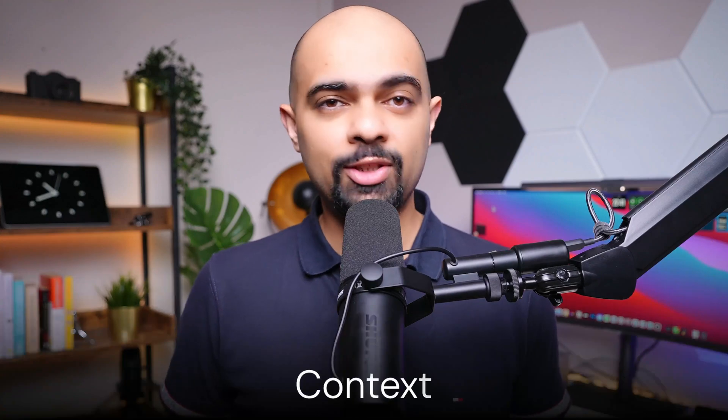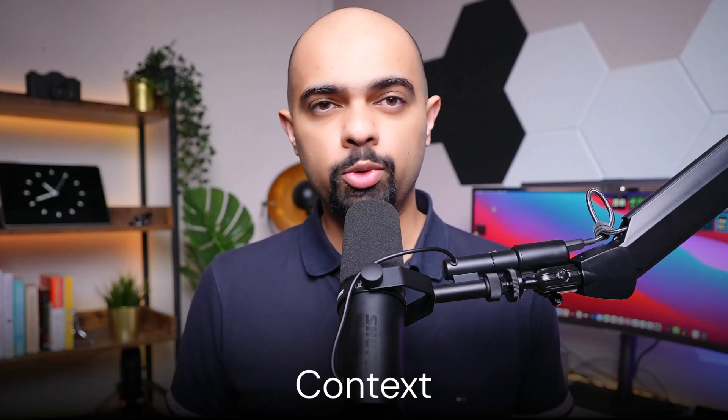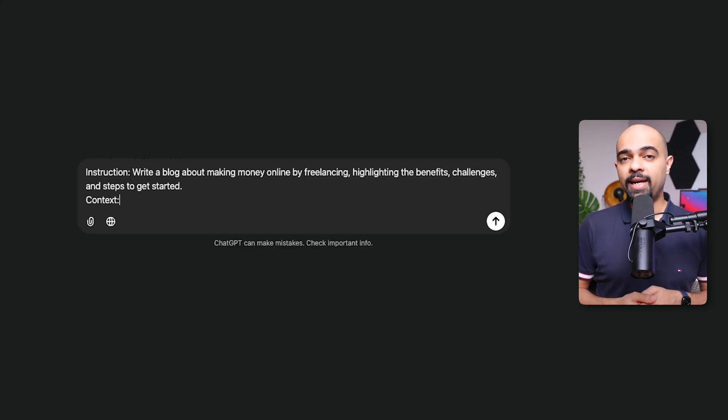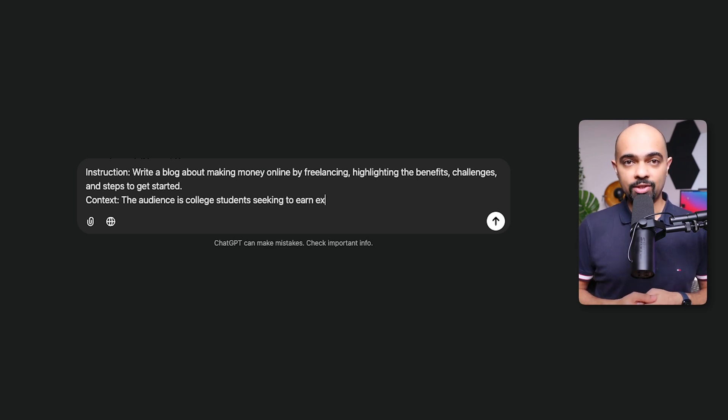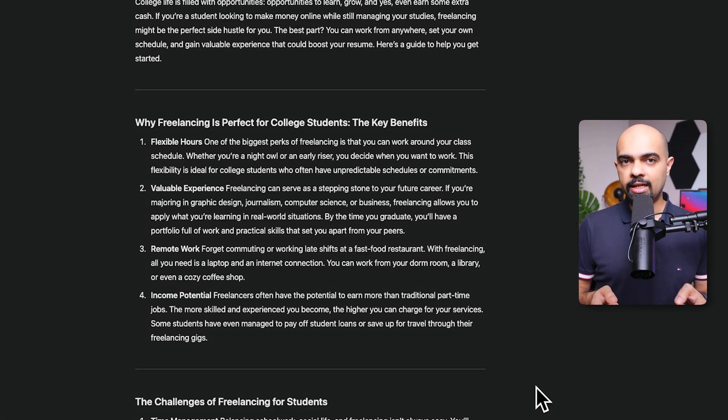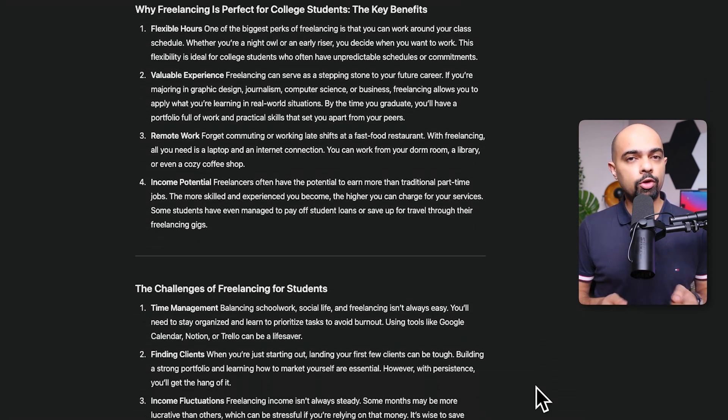The second crucial element is context. Let's say your blog post was for college students seeking to earn extra income. You know this, but the AI does not. So let's improve our prompt by adding 'the audience is college students seeking to earn extra income.' This context helps ChatGPT tailor its language and content appropriately for college students.